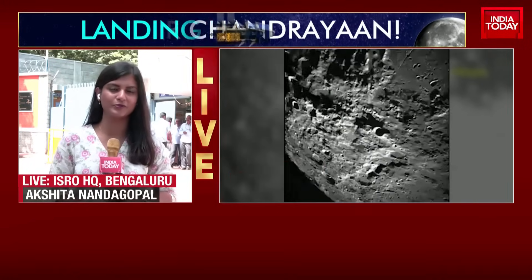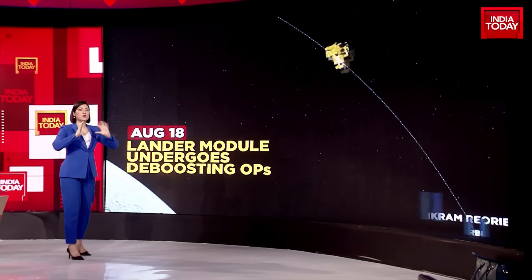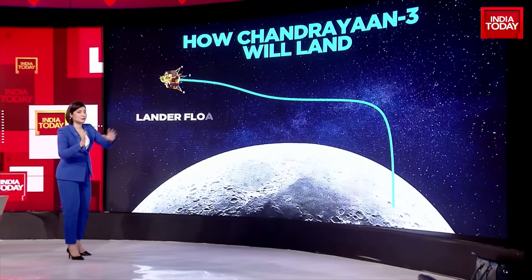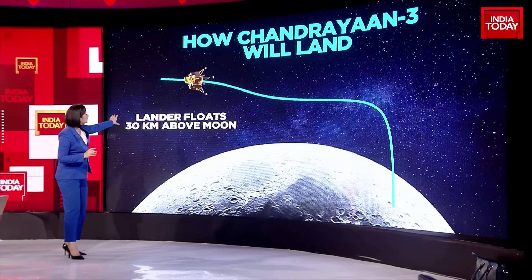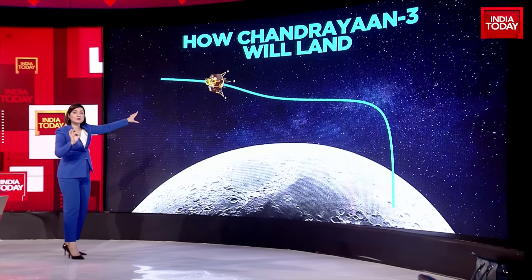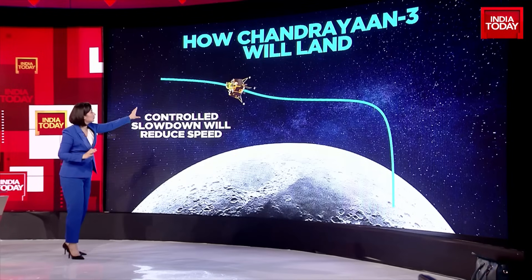Pooja Arshali breaks down all of those challenges. Look closely at what will happen as and when Vikram Lander touches down on the lunar surface. Presently, Vikram Lander is floating at about 25 kilometers right above the moon. This is an illustration, as specific as you can see, to help understand what will happen.